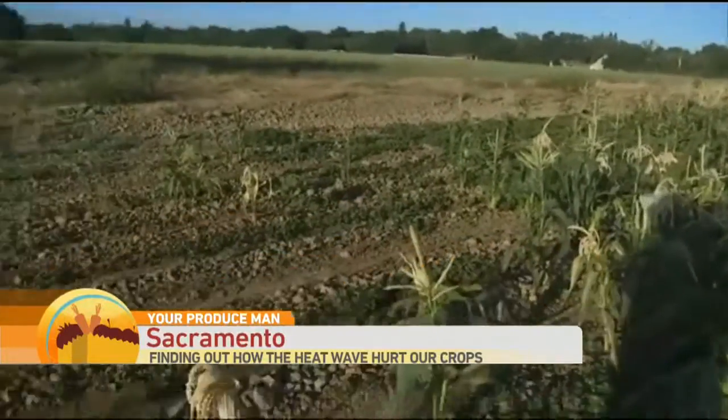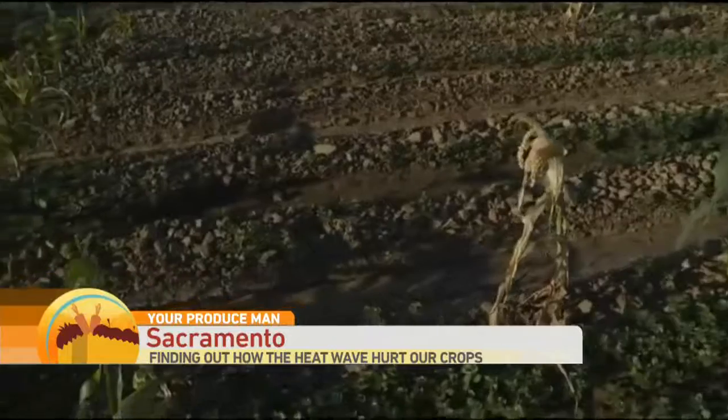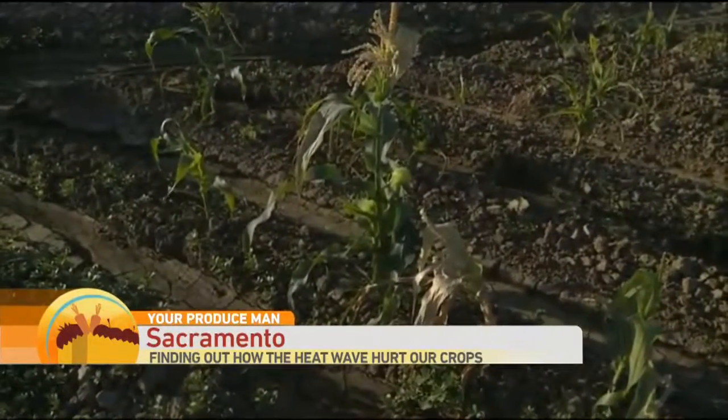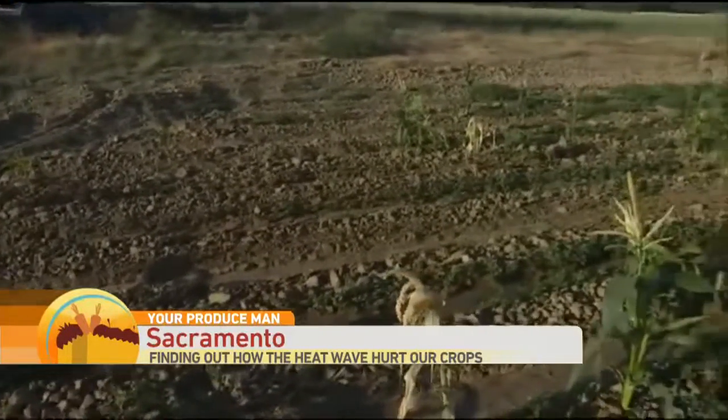You first planted this corn — when did you first plant this corn? This is the very first corn that Perry Garden planted. Planted April the 8th. April 8th — holy cow. You normally get in the field in March, don't you? First week of March we normally plant. So what happened this year?